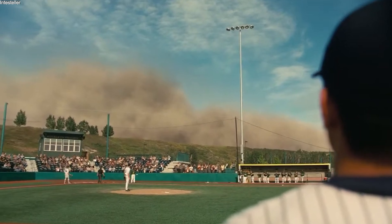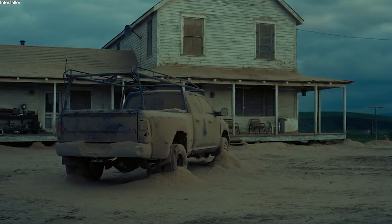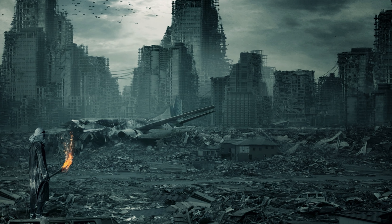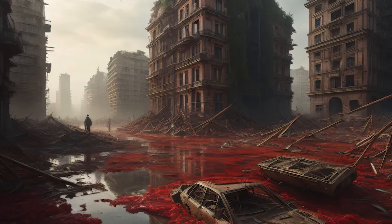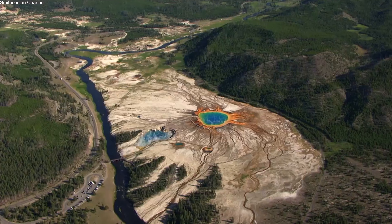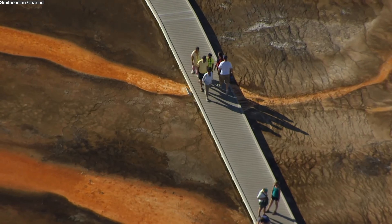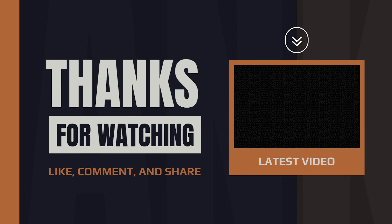The damage to agriculture would be immense, with crops failing across the Midwest due to ashfall, and the economic impact would be felt globally. Some scientists estimate that the aftermath of a Yellowstone eruption could last for years, if not decades, as the world struggles to recover from the environmental and economic damage. Yellowstone National Park is a place of stunning beauty and immense danger — beneath its serene landscapes lies one of the world's most powerful supervolcanoes, capable of unleashing destruction on a scale humanity has never witnessed.